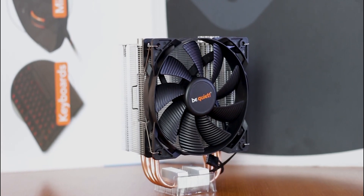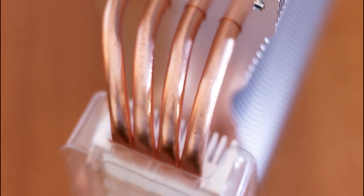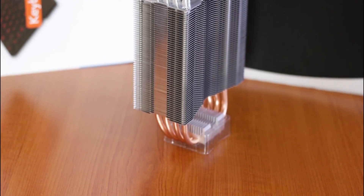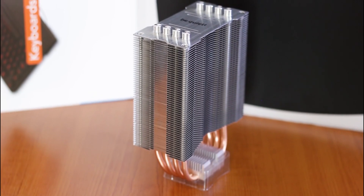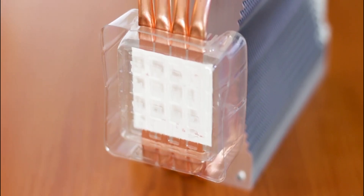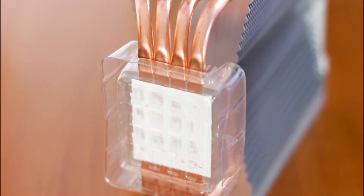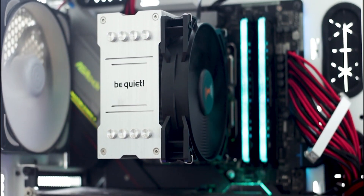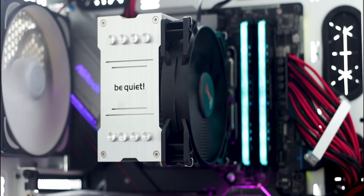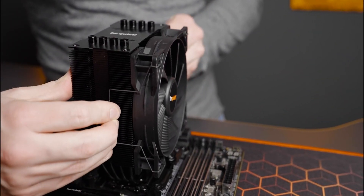Setting up the Pure Rock 2 is easy thanks to the secure multi-socket mounting system that works with all modern Intel and AMD sockets. It can handle CPUs with a TDP of up to 150 watts, making it perfect for high-performance setups. Its compact size of 87mm by 121mm by 155mm allows it to fit in most mid-tower cases and even some compact ones. The package also includes high-quality thermal compound and a detailed installation manual for a smooth setup process.